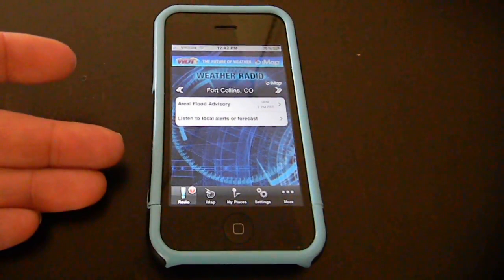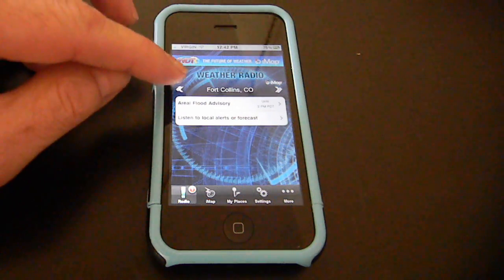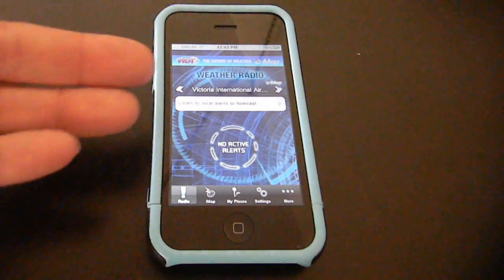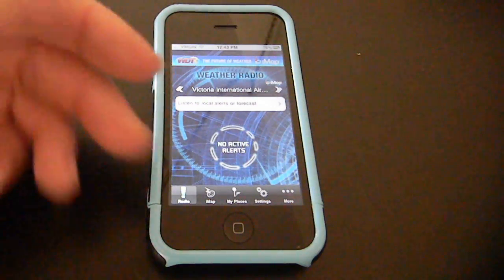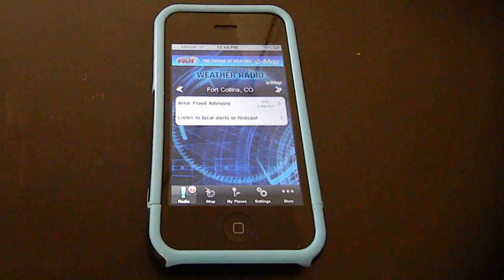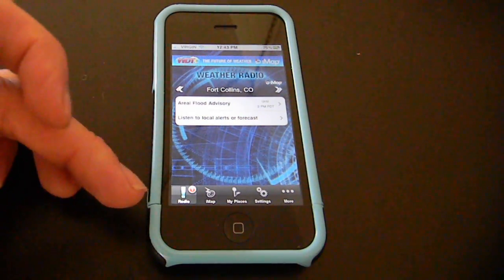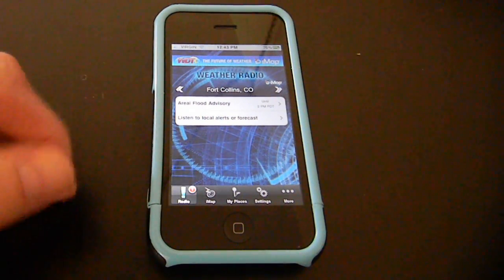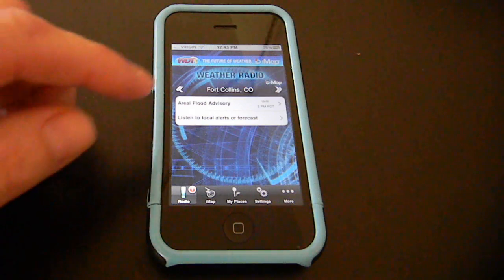So we'll go back to the home screen. Here it's set on Fort Collins by default, or I can scroll to my other areas of interest. For Victoria, there's no active alerts right now, so nothing to see. Go back to Fort Collins. So we have a couple of items here. Down here in the bottom you see a little red flag, so we have a notification there — it's just telling us that something's going on.